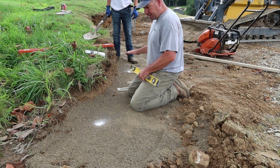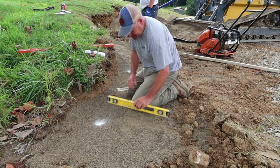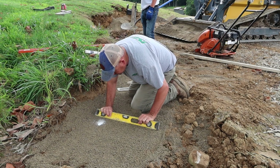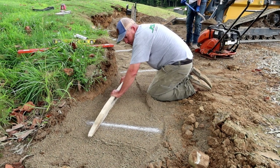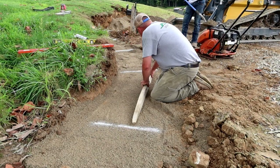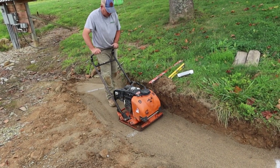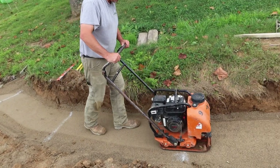Now we have our white dots, which gives us a constant level grade all around this radius. I'm going to come back and transfer each dot to get a screen paint mark. Now we've got our base level, and we're going to run the plate compactor over it, being careful not to tilt it one way or another so we can keep that nice and level.